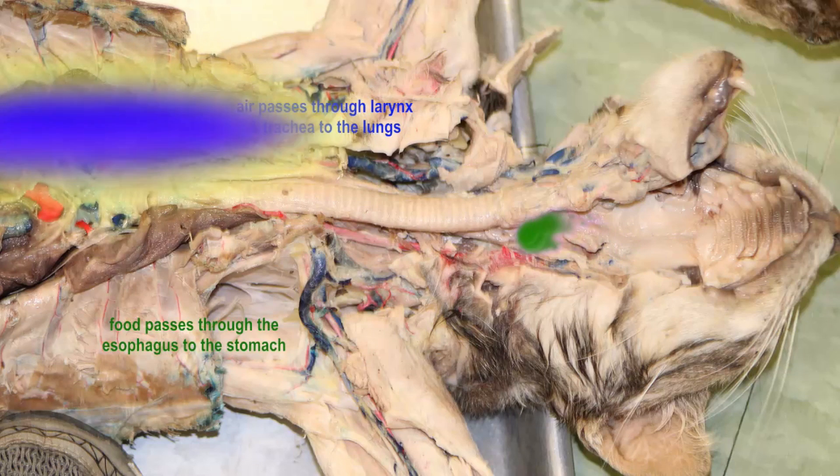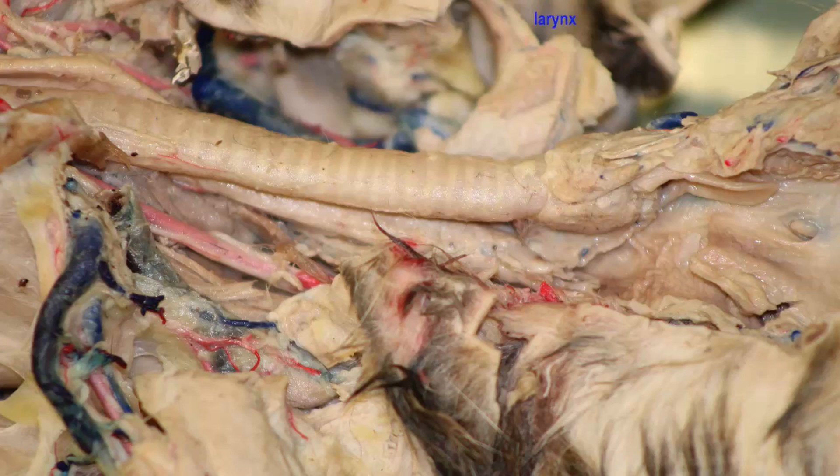This creates a problem in that if food were to go into the wrong passageway — into the larynx and trachea — it could become lodged and could cause an animal to suffocate.